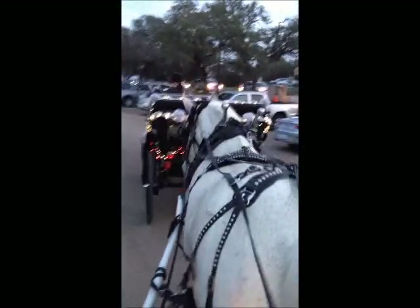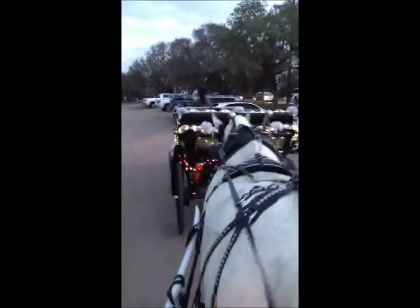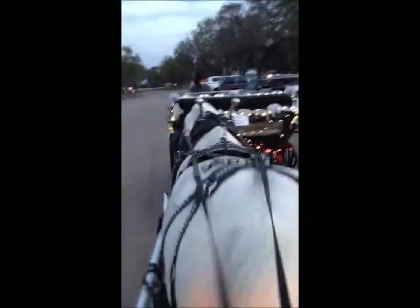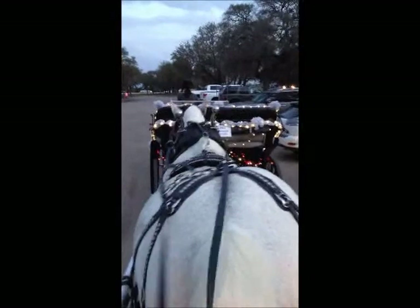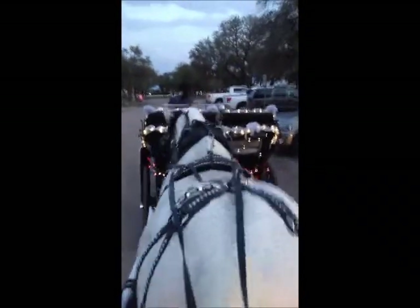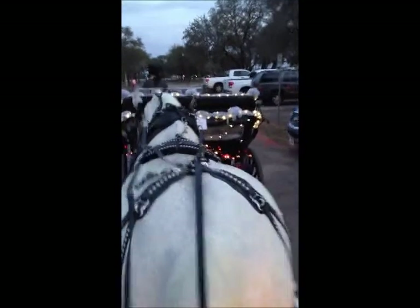Are you guys excited about tonight? What's your favorite thing — are you looking forward to the cupcakes, the dinner, the carriages? Of course the cupcakes! I'm looking forward to the cupcakes too — I remember those from last year, they're yummy.